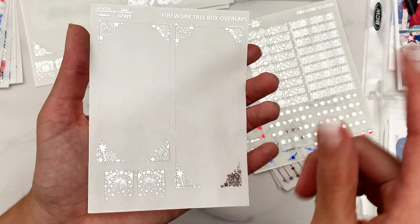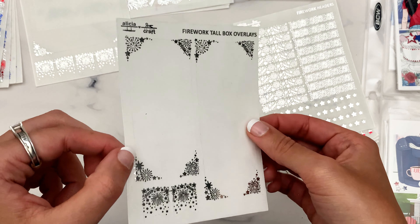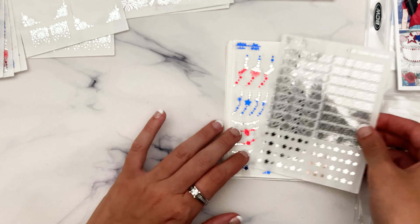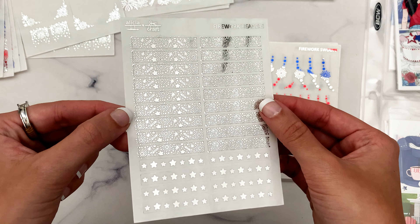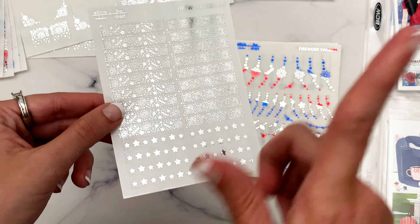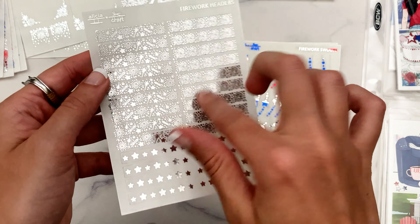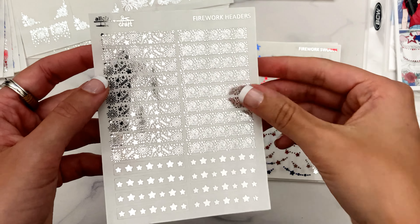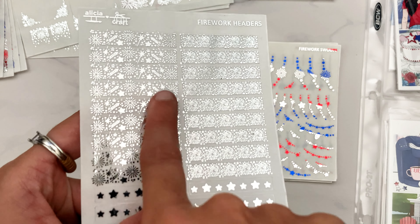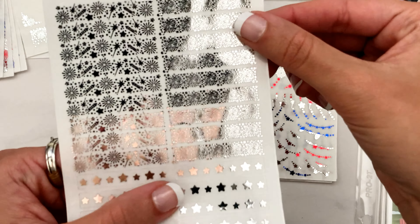Today I'm going to go over this week's new releases, which is the firework collection. This will be perfect for the 4th of July, and I also have some sheets that will work with Canada Day spreads as well. I don't think I've seen any Canada Day kits come out yet but I'm sure they exist. I did pull out my surprisingly small collection of 4th of July kits — I'm only hoarding four right now — to demonstrate the kinds of kits these overlays could go well with. I just really like hoarding 4th of July kits; the color scheme really gets me.